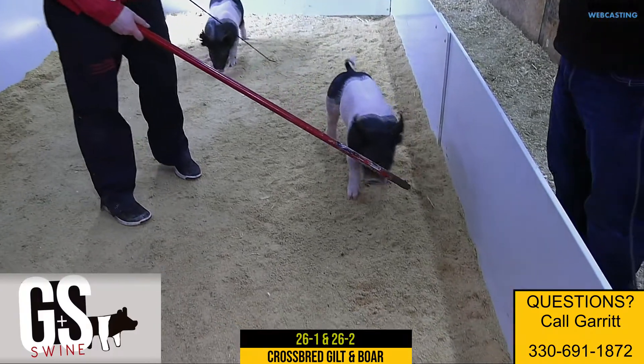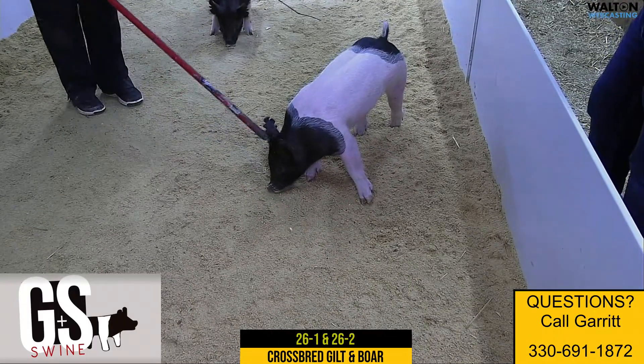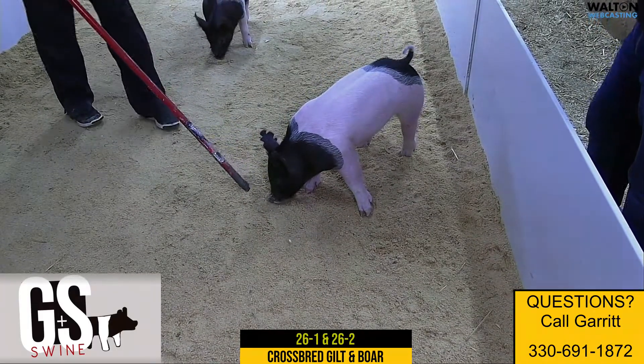Litter mate gilt and boar now in the pen. 26-1, the crossbred gilt. 26-2, the crossbred boar. The 26 litter is Quitting Time on Nothing to Hide.